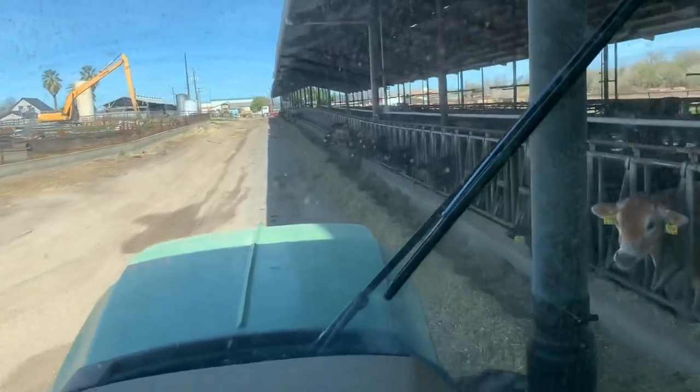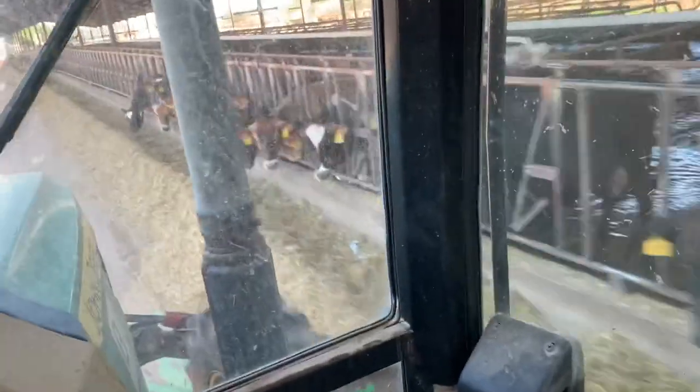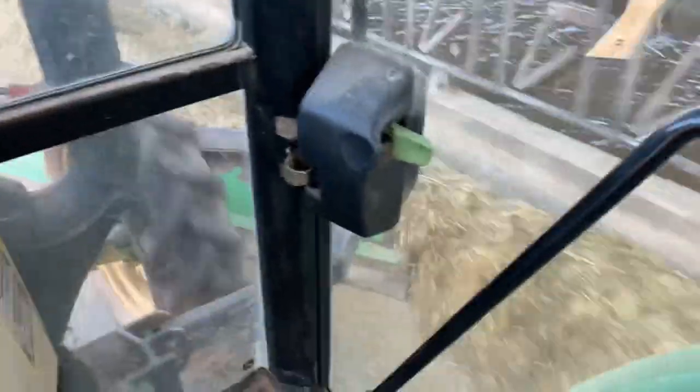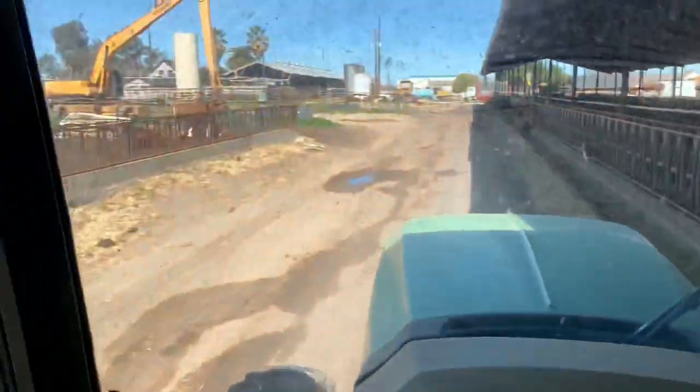I really should clean this window up — it's a little bit dirty. We're just pushing the feed for the cows. That's the view from the tractor.